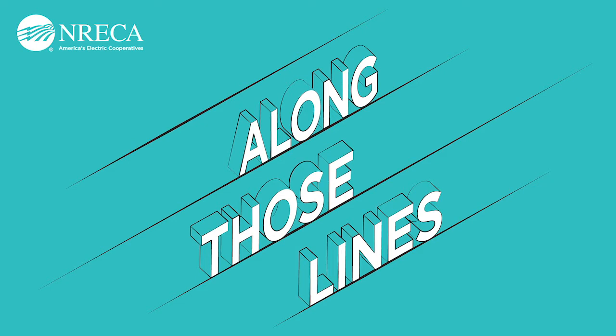Hi, everybody. Welcome to Along Those Lines, a podcast about electric cooperatives, the work they do, and the challenges they face. I'm your host, Scott Hoffman.